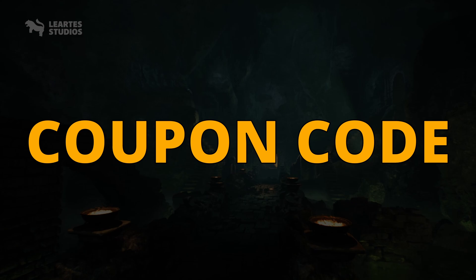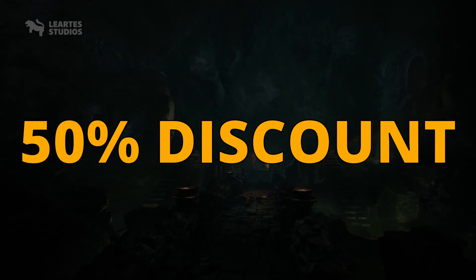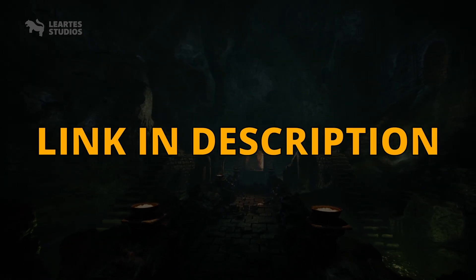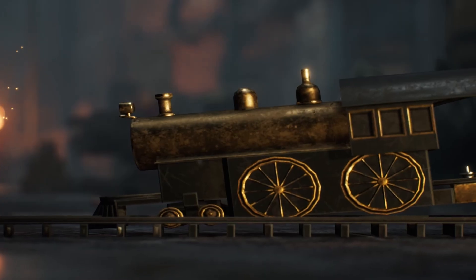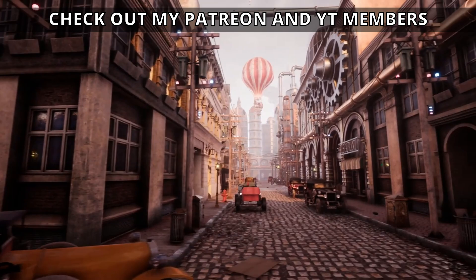Using my affiliate link and coupon code HV50 to get a 50% discount — the link is in the description. This is a limited time offer, so get them quickly before it ends.